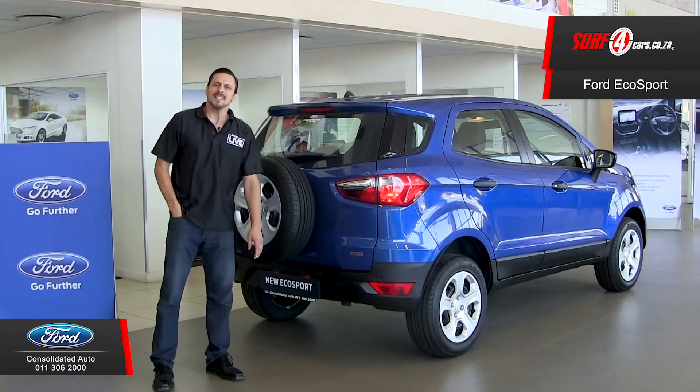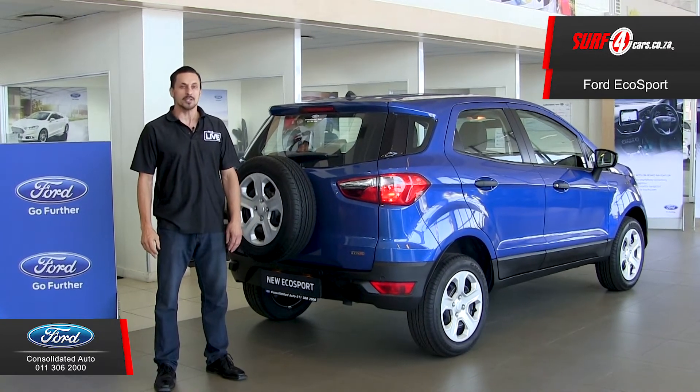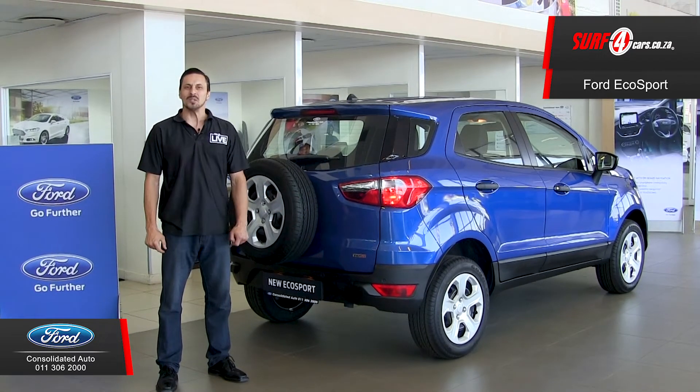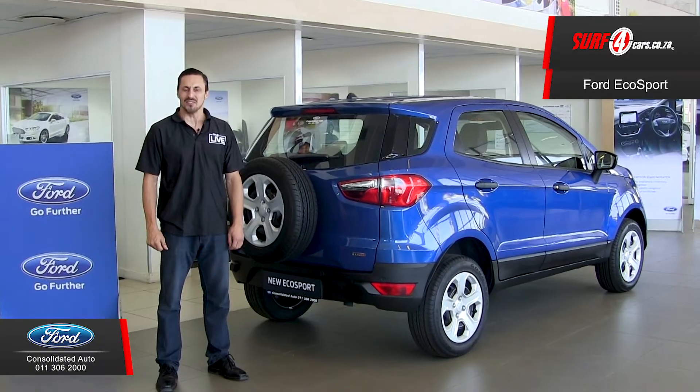Number five, safety driver aids include ABS with EBD, electronic stability control, and reverse parking sensors. Thank you to Consolidated Auto Ford Boxburg for sponsoring this video.